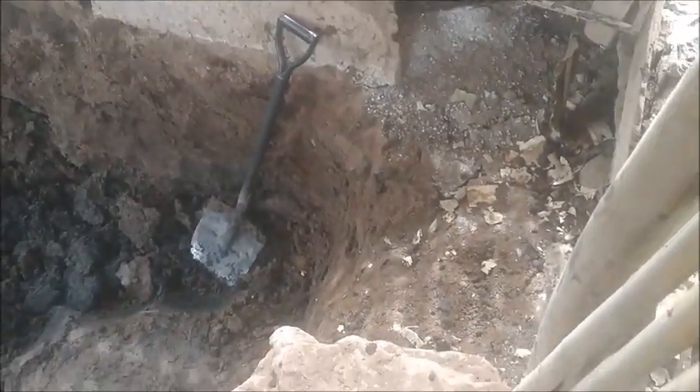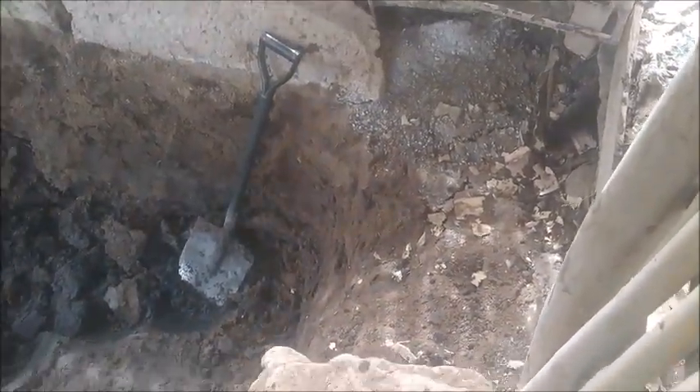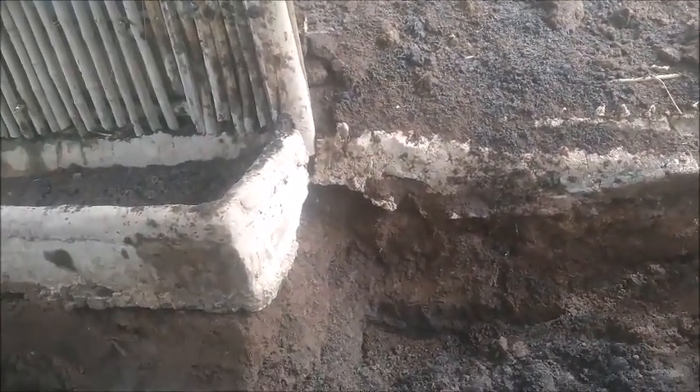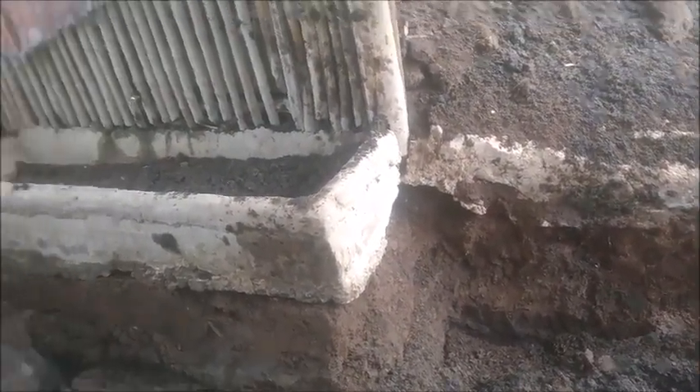I don't know, maybe we need to replace some of this cement here, but for the most part this pen requires the least amount of work.